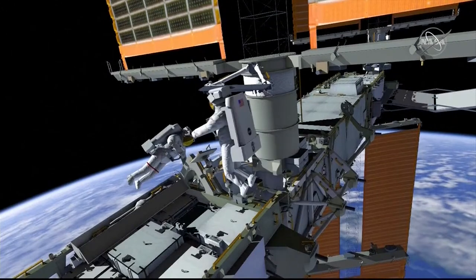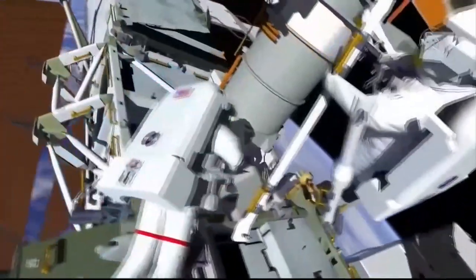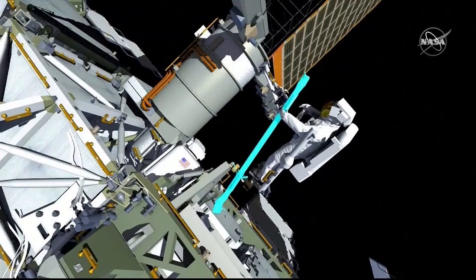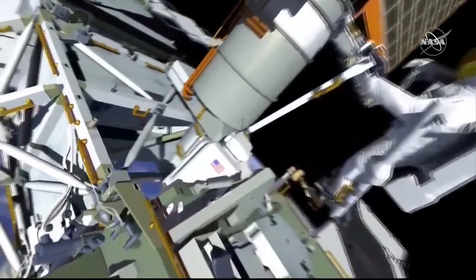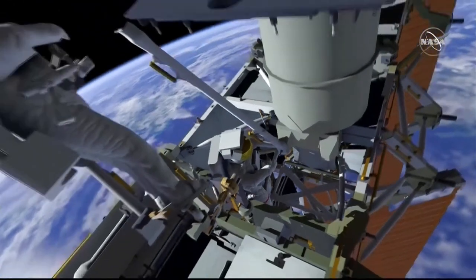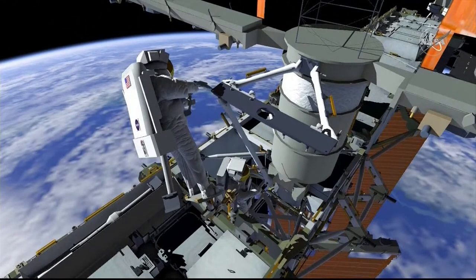EV-1 will retrieve the left mid-strut and pass it to EV-2 for a body restraint tether stow. EV-2 will re-ingress the foot restraint while EV-1 retrieves the long eight-foot lower strut from the bag and hands it to EV-2. As a team, the crew will move the strut into position, EV-1 begins driving the bolt by hand four turns, EV-2 aligns and drives his bolt two turns, and then EV-1 completes the torque with the pistol grip tool to high torque, followed by an even higher torque on the torque wrench.